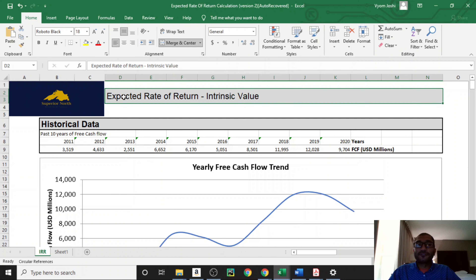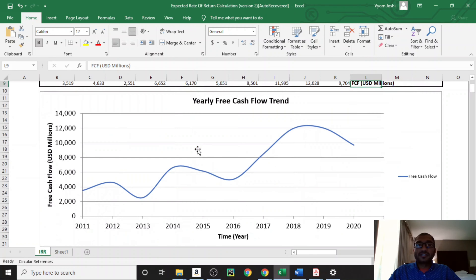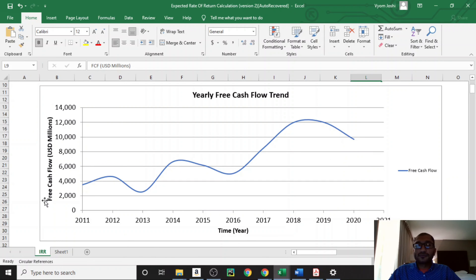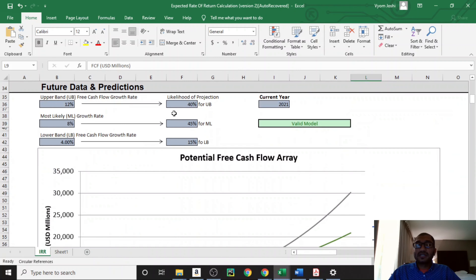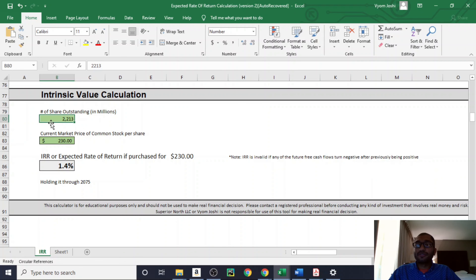Now let's look at the expected rate of return calculation for Visa. I pasted the past 10 years of free cash flows from Morningstar — all numbers are in millions of US dollars — and the free cash flows have been trending upwards. Looking at future predictions: there's a 40% likelihood that Visa's free cash flow will grow at 12%, a 45% likelihood it will grow at 8%, and a 15% likelihood it will grow at 4%. After taking into account 2,213 million shares outstanding and the current stock price of about $230 per share, we can expect to get a return of about 1.4%. If you purchase a share of Visa at about $230 and hold through 2075, you can expect an annual return of about 1.4% on this investment.